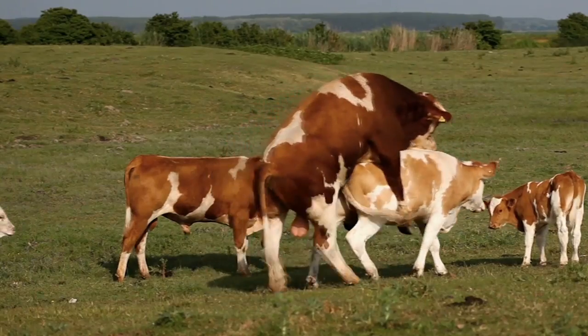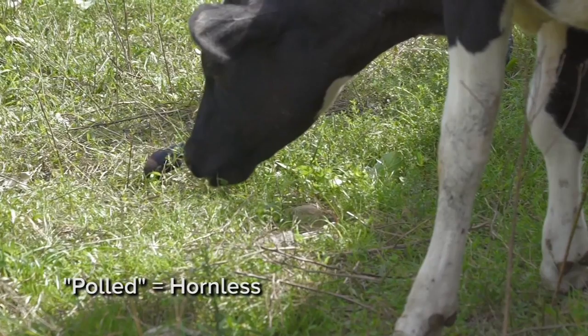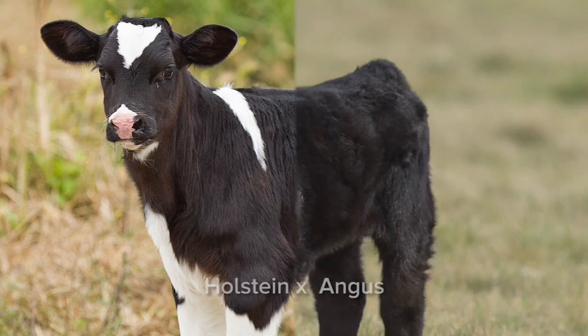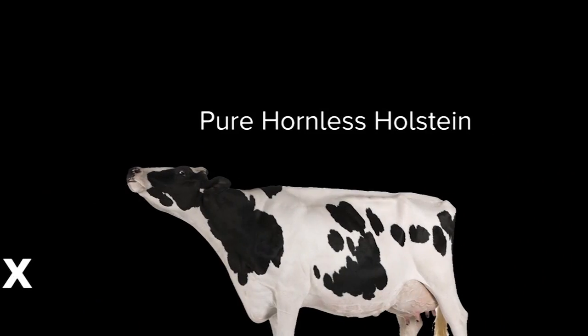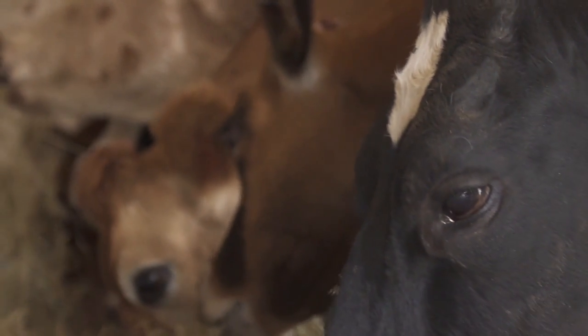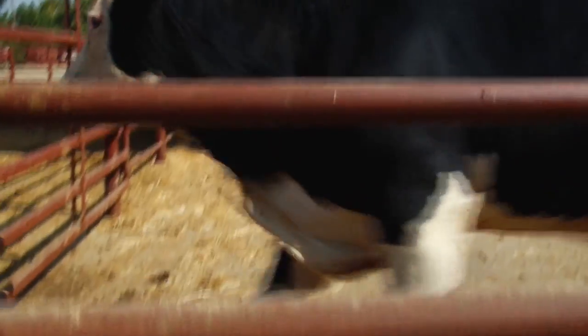You could cross an Angus over a Holstein and get a polled, hornless calf, but that calf would be half dairy and half beef, not ideally suited to either. You'd then have to cross back to Holstein repeatedly — to Holstein, to Holstein, to Holstein — to get back to the high productivity of a typical Holstein. By the time you did eight crosses, that's a 20-year process, and that's assuming the random genetic changes that come with traditional breeding methods work out in your favor. It's a process cattle breeders are not likely to adopt.